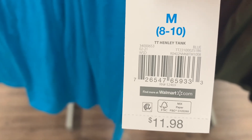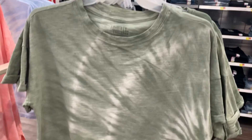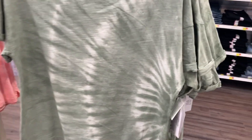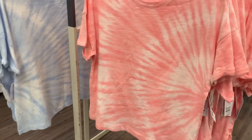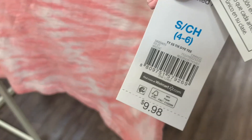These shirts are so cool — they're Time and True. They're not as long as the other ones but I wouldn't call them crop tops either. The sleeves are rolled — everything has rolled sleeves nowadays, must be in style. Here's the barcode — it's $9.98. They have other colors: you can also get this pink one. I love the pink! Here's the barcode.